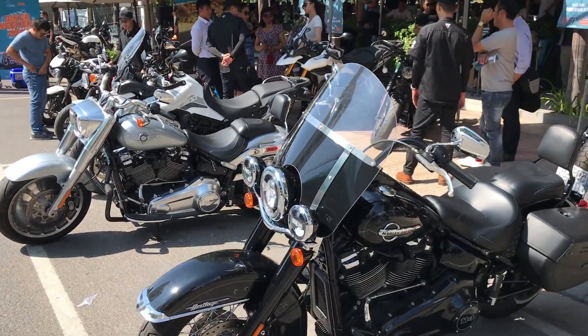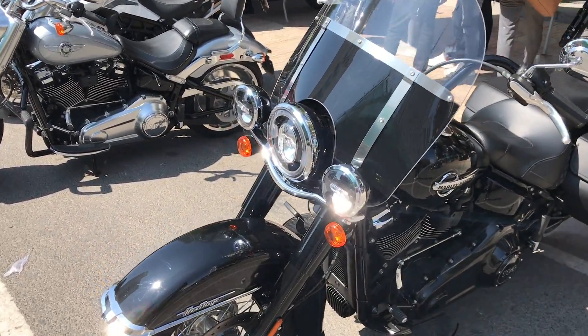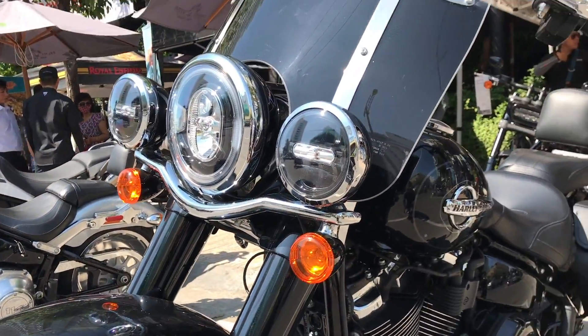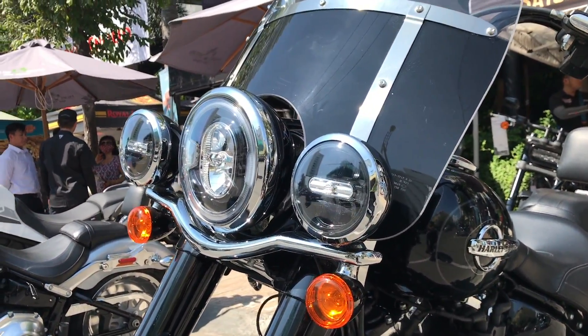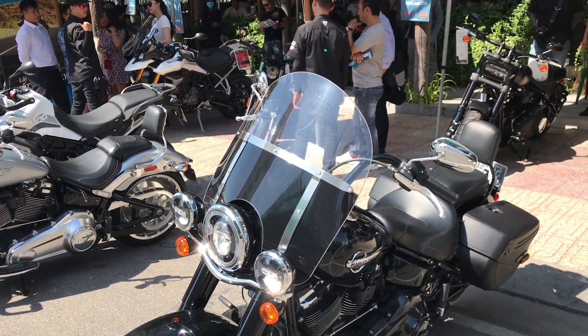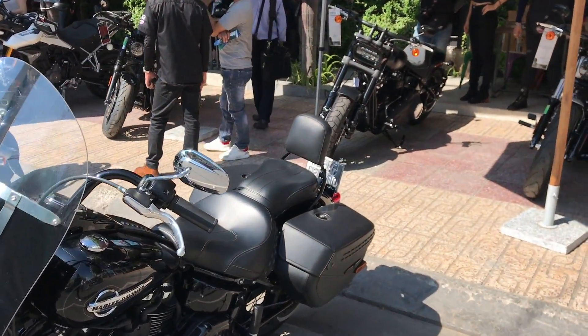Ở đây có cho test ride cả dòng Heritage. Heritage là mẫu xe dành cho các bạn thích rong ruổi trên các cung đường — có kính chắn gió rất là cao và 2 cặp thùng 2 bên.